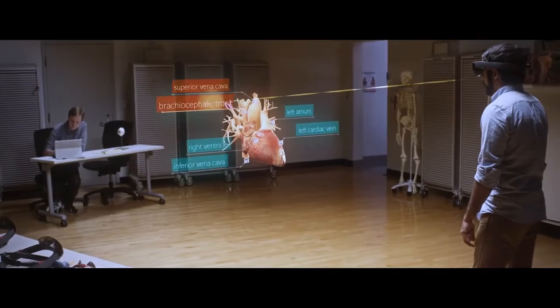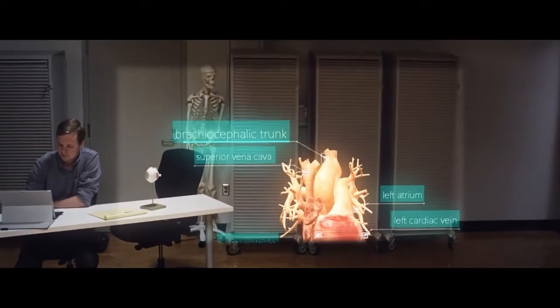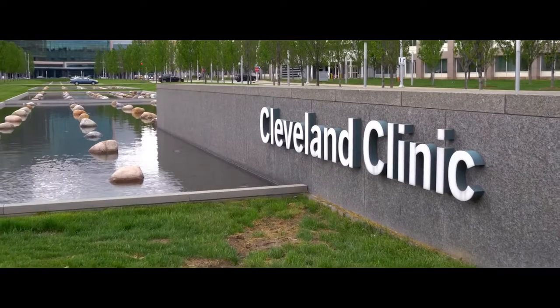I think this will improve students' confidence in learning anatomy dramatically. By creating simulations with the HoloLens that let them have an experience where they can fail — that would be the best way to learn, because we don't allow people to fail too much in real life medicine.